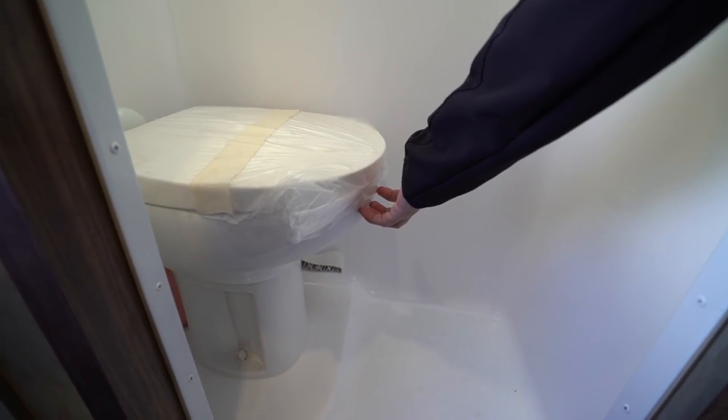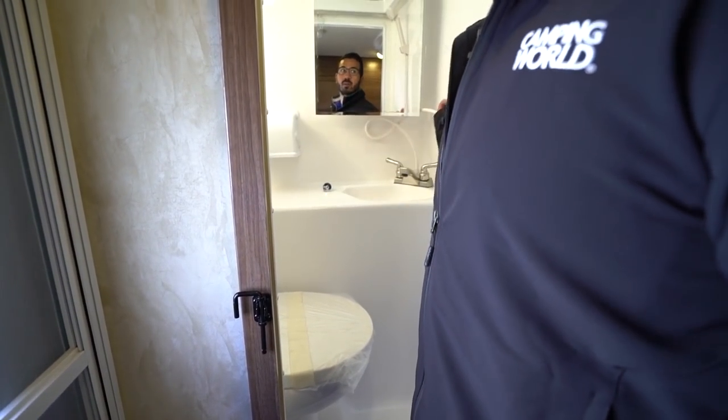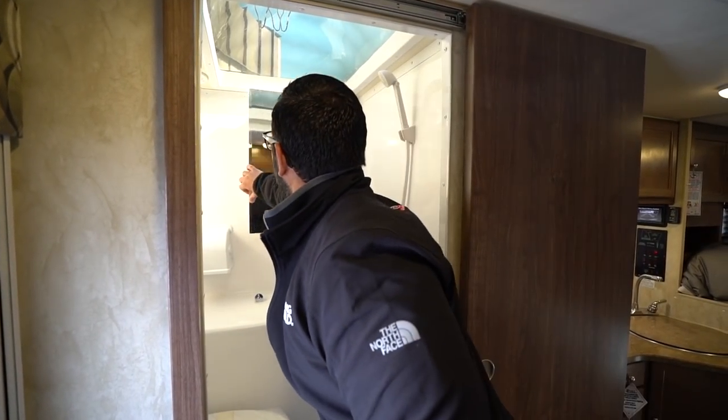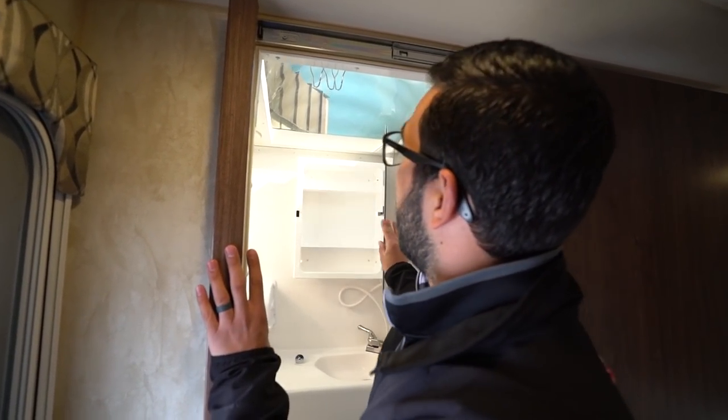You will see the porcelain bowl in the toilet, making it nice and easy to clean. The sink, toilet paper holder, your hand wand here, and then you also have a mirrored medicine cabinet with some storage behind that, a light, a vent, and then the big skylight.